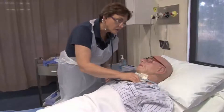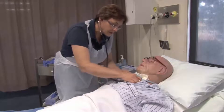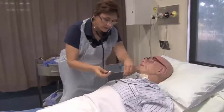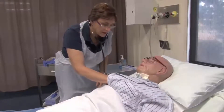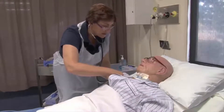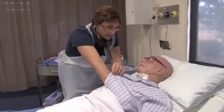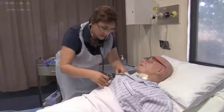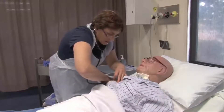Okay, nice big breath in and out. And again. Just undo your button here if I could. Breath in and out. You've got really nice clear breath sounds here. I can hear that there's a little bit of sputum down at that base there. And again — out. Lovely. One more time, down the bottom here. Lovely.